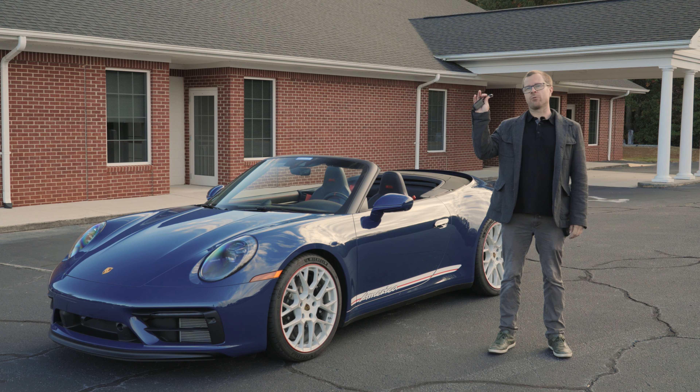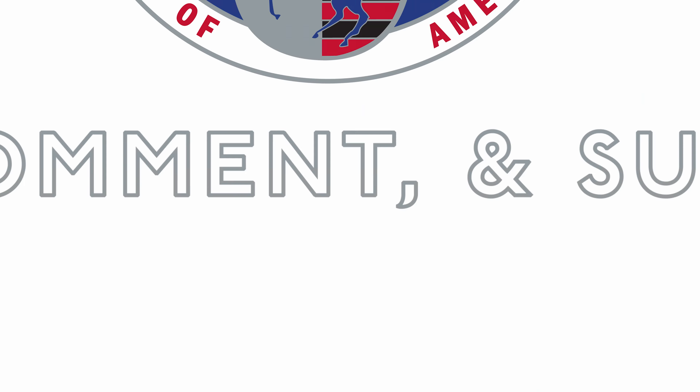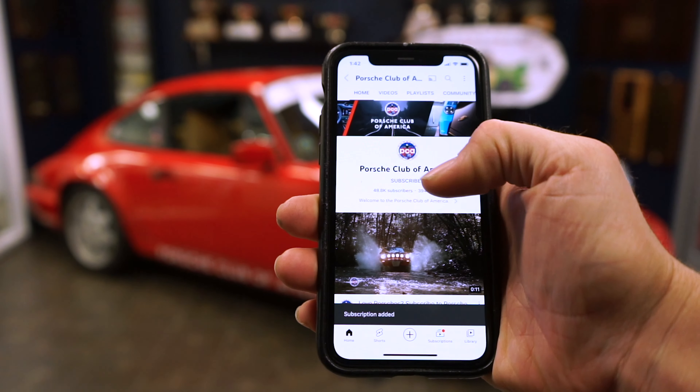I have the keys to a 2023 Porsche 911 Carrera GTS Cabriolet America Edition. I'm going to drive it and give you my impressions. Be sure to log into your YouTube account, subscribe to our channel, and turn on notifications so you don't miss a video.